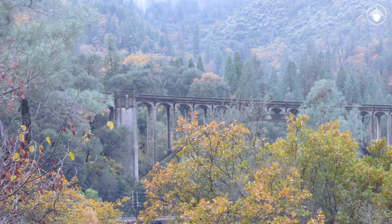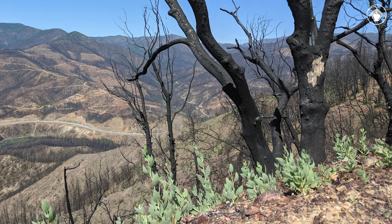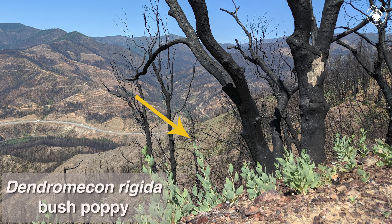In 2018, this area in Shasta County burned in the Carr Delta fires. Before the fire, this was a conifer-oak forest. Other species not seen for decades were lying dormant in the seed bank, waiting for the right conditions to germinate. After the fire, Dendromecon rigida, the bush poppy, germinated in enormous numbers.